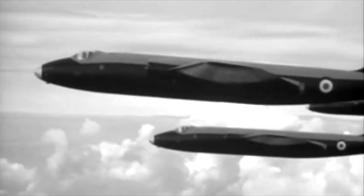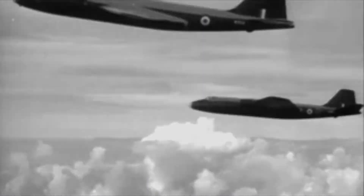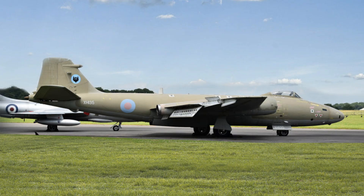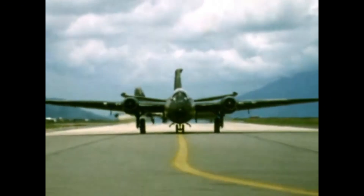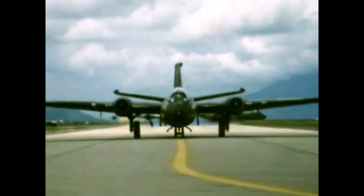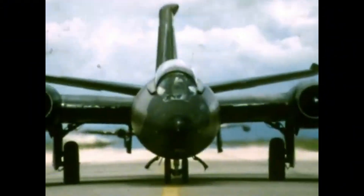Its design emphasized simplicity and rugged reliability, making it a favorite of pilots and engineers alike. Over 1,300 Canberras were built, and their service life was long — the RAF didn't retire the type until 2006, after an astonishing 55 years. Even today, NASA uses modified B-57s for high-altitude research, proof that the Canberra wasn't just ahead of its time — it refused to fall behind.